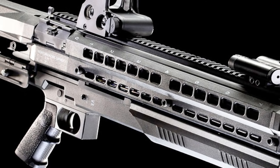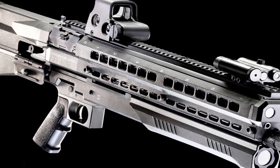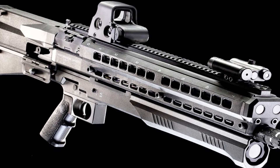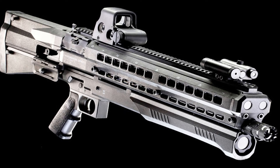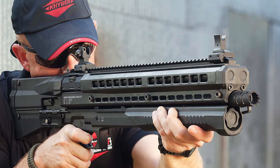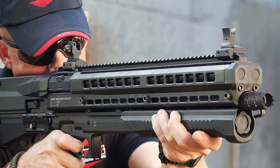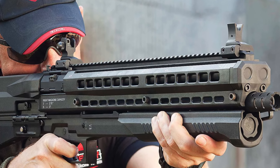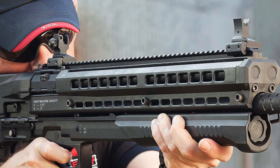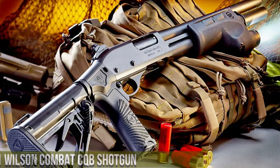With its top-mounted Picatinny rail, the UTS-15 can accommodate various optics, sights, and accessories, making it adaptable to different roles. Its robust construction, advanced ergonomic features, and capacity make it a compelling choice for those seeking a reliable and potent home defense or tactical shotgun. The UTAS UTS-15 is an excellent option for those who demand both firepower and maneuverability in their firearms.